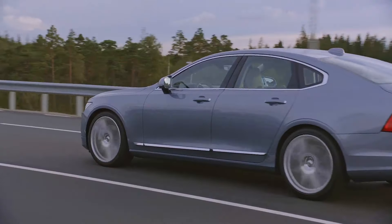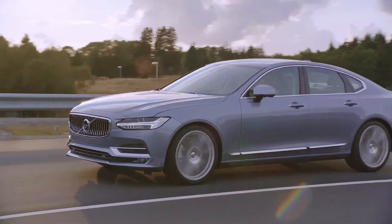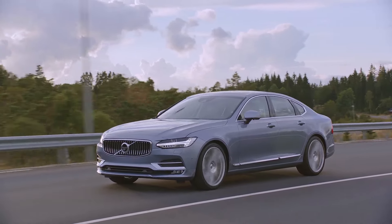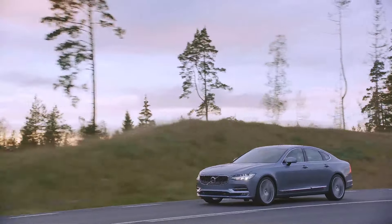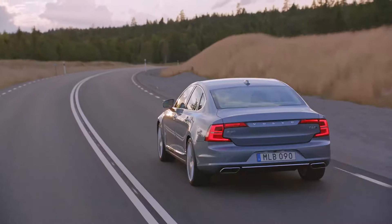The new Volvo S90 will secure valuable access to the two most important sedan markets in the world for premium brand cars. The potential, I would say, is very large for us. Because the big markets for this car are the US and China, where a large proportion of the premium market is limousines or sedans, and we have been really under-established in those segments before. We are very strong in wagons, we are very strong in SUVs. But to be a real premium player, we need to be strong also in the sedan segment.